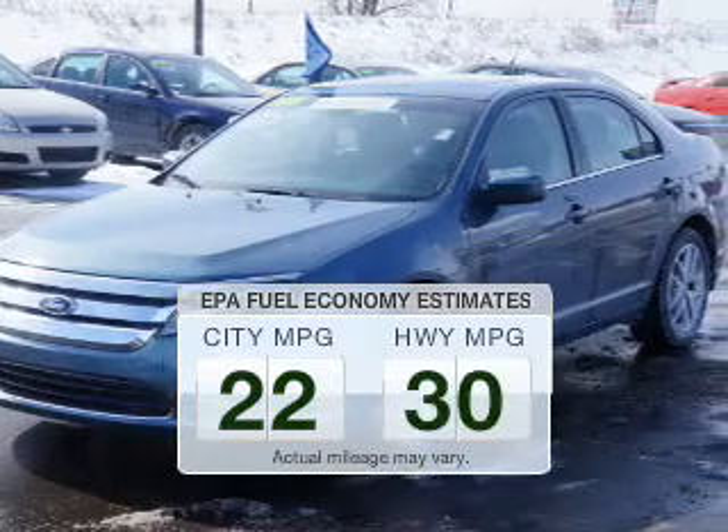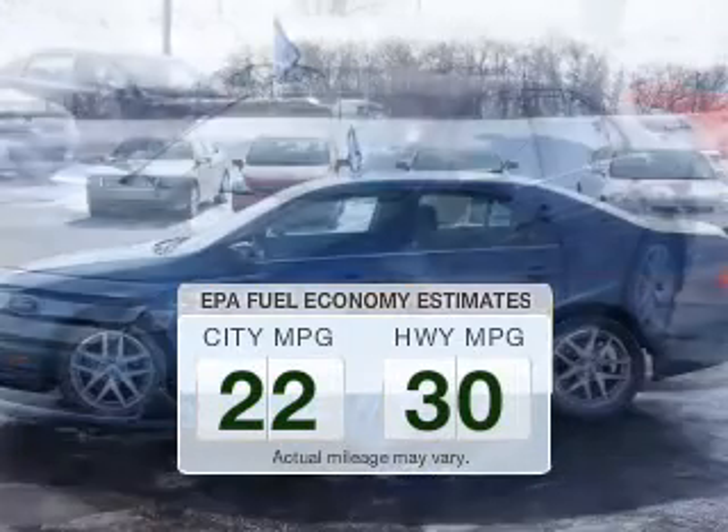Save your money. Make less trips to the gas station to fill up your gas tank when driving this fuel-efficient vehicle.